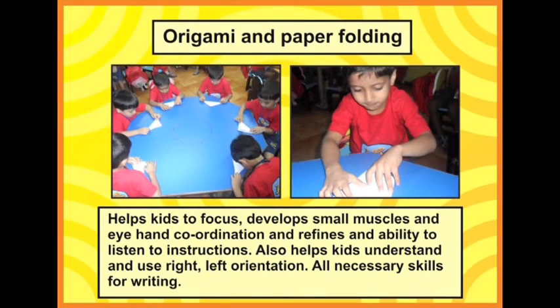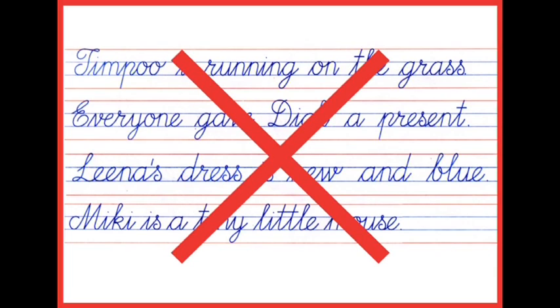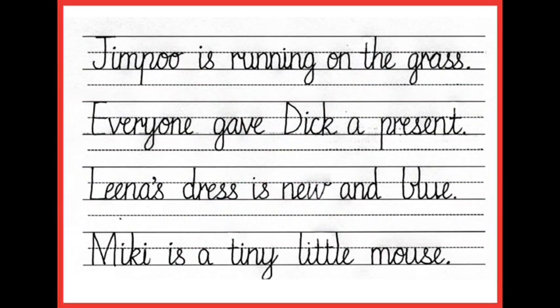Origami and paper folding — many schools ignore this activity, but writing is all about following instructions. Origami helps children listen to instructions and understand right-left orientation, all necessary skills for writing. Jumbo Kids also listened to research and did away with the monstrous red and blue lines, replacing them with lovely, comfortable, convenient three lines. We also did away with monstrous cursive handwriting — how can you expect little children to write in cursive when they are just learning to write in print? We replaced it with the lovely Marian Richardson font.